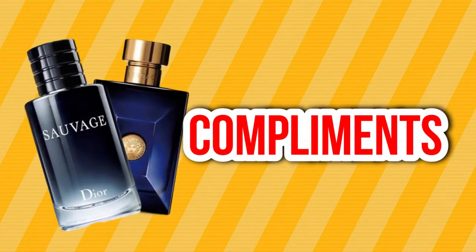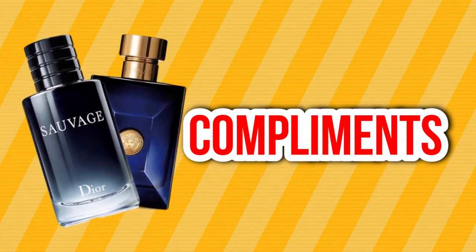Next we have the compliment factor. Since I wore Dior Sauvage a lot more, I got more compliments with it overall — but ratio-wise and percentage-wise, I get the same amount of compliments with Dylan Blue as I do with Dior Sauvage. They're in the same scent family, perform similarly, and both are mass-appealing. People love both of these fragrances. This category is a tie — both get a point.